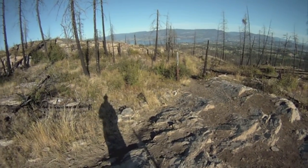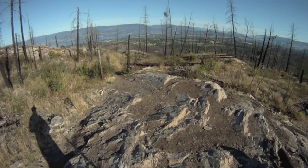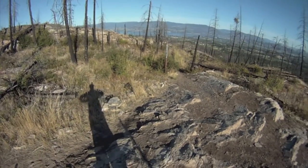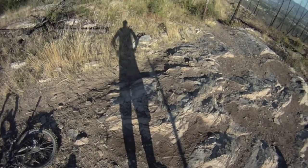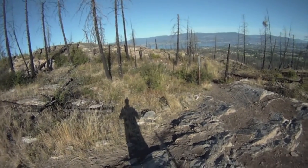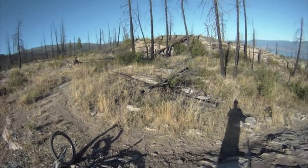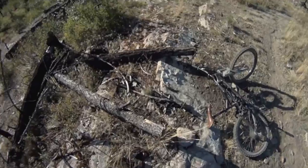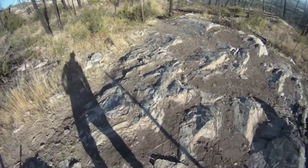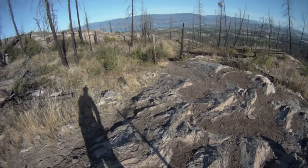Hey everyone, I'm back in Myra Bellevue Provincial Park in Kelowna. I'm at the trailhead for a trail called Big Drops Trail, which I don't know whether this is a good idea or not, but we'll find out soon enough. It may end up being as much of a hike as a ride, but I'm going to give it a try and see what we find.